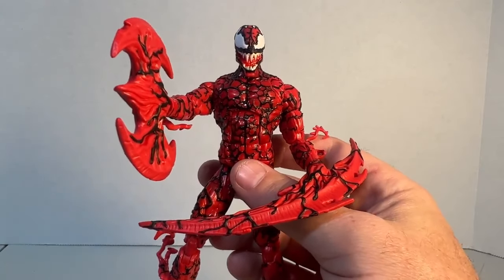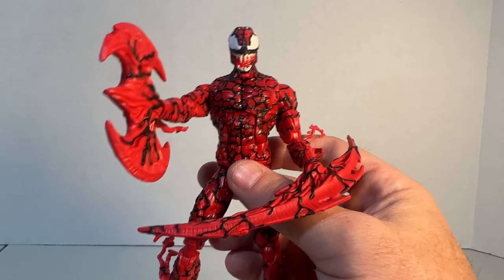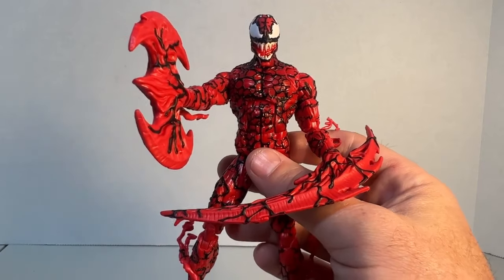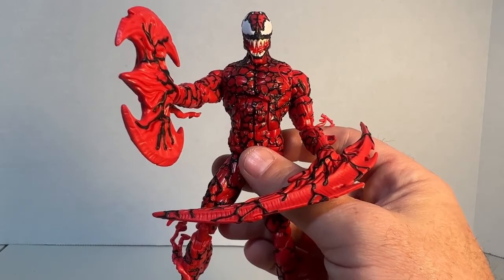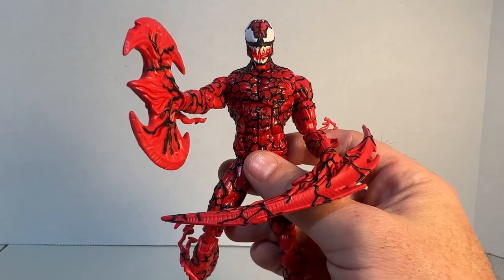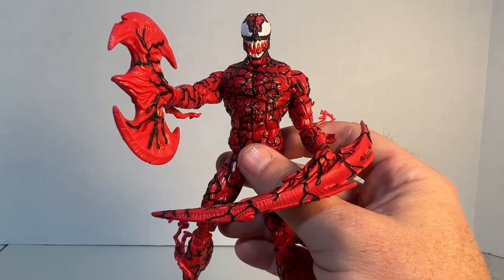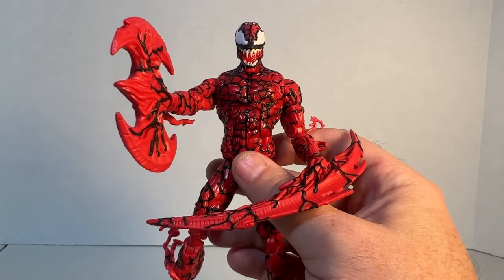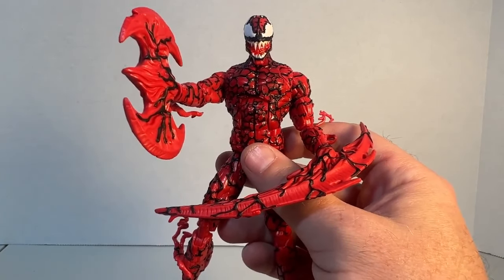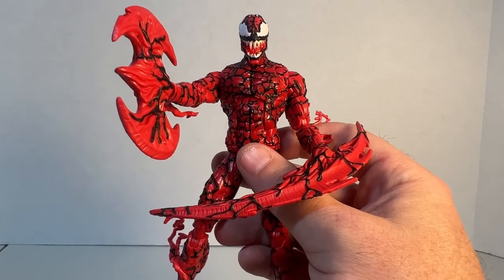Me just not liking the head sculpt a whole ton — I just don't know. I'd be fine waiting until it hits Target stores. If you're interested, I could put an eBay link in the description below. CMDstore.com is where I initially got this but it's not in stock. You'll have to wait until Target or check eBay — which I'm probably going to post this thing open, obviously, since I had to do the review with it.